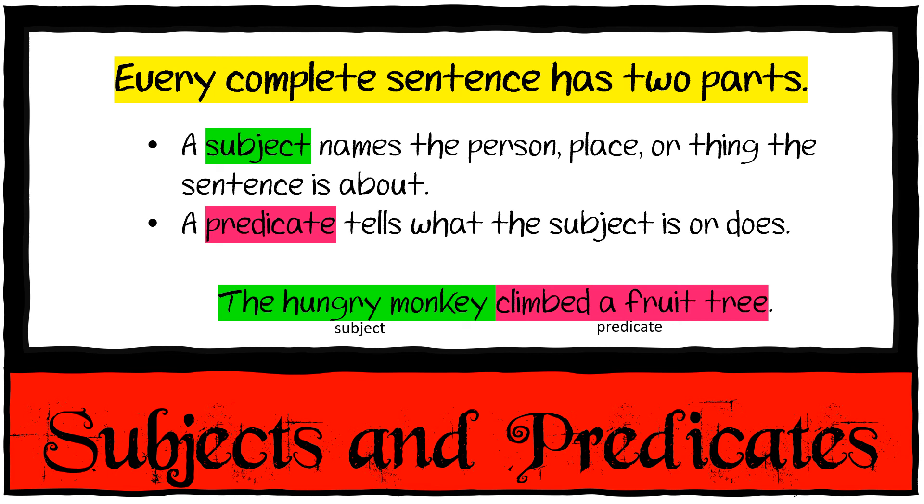Then we have subjects and predicates. Every complete sentence has two parts. A subject names the person, place, or thing the sentence is about. A predicate tells what the subject is or does. For example: 'The hungry monkey climbed a fruit tree.' The subject is 'the hungry monkey' and the predicate is what he did — he climbed a fruit tree.